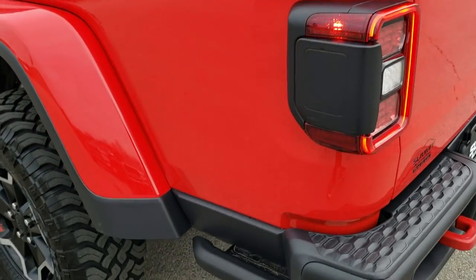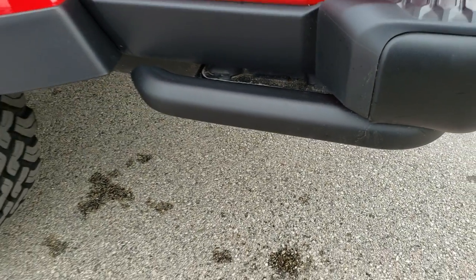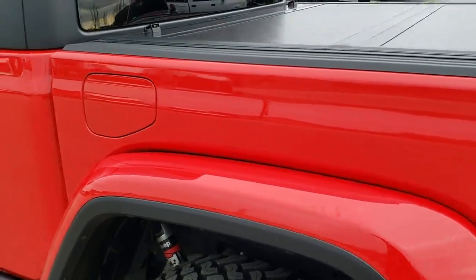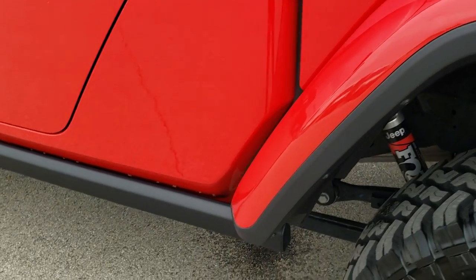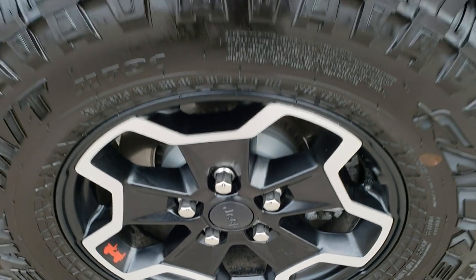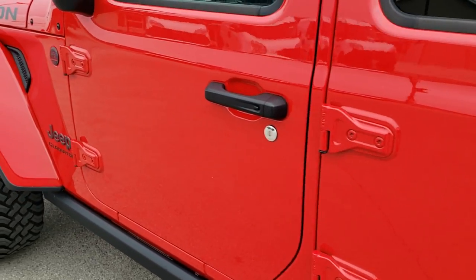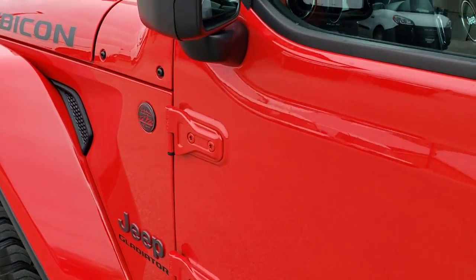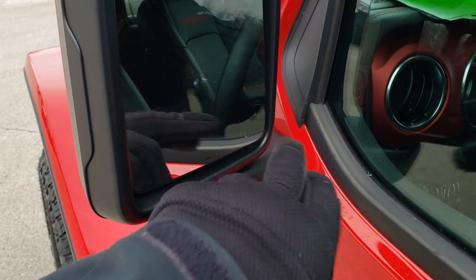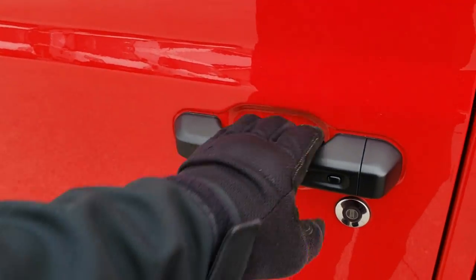As we go down the driver side, it's just as clean as the passenger side. You get the rock rails on the back of the box as well, so if you are off-roading it keeps your investment safe. This back rim is in excellent shape as well. Heated mirrors, built-in blind spot monitoring, and it has the enter and go system.